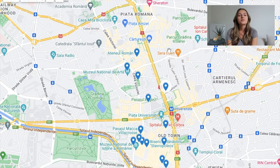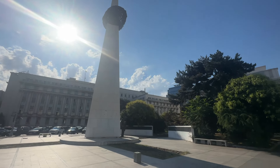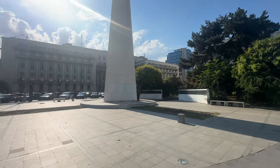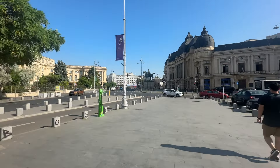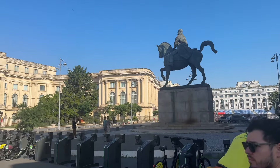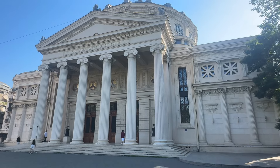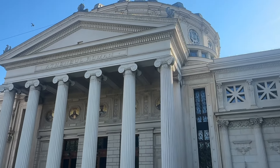Next we have the Revolution Plaza, which has the memorial of rebirth inside of it. It was originally known as the Palace Square until 1989, and then it was renamed after the Romanian Revolution of December 1989. Now let's talk about the Royal Palace of Bucharest, which is the ornate former royal residence rebuilt in the 1930s, home to 19th and 20th century Romanian art. And lastly in this area we have the Romanian Atheneum, which is an ornate domed circular building that opened in 1888 as a concert hall.